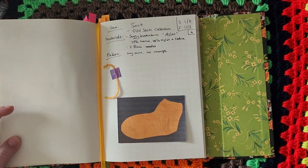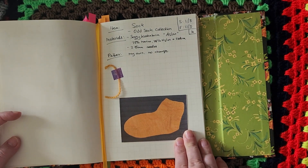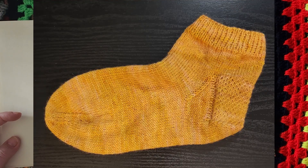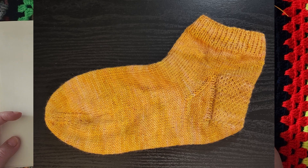The first thing I started in March is a sock, which has been added to my odd sock collection. No changes were made to it — everything went as normal, went well, and it fits nicely.